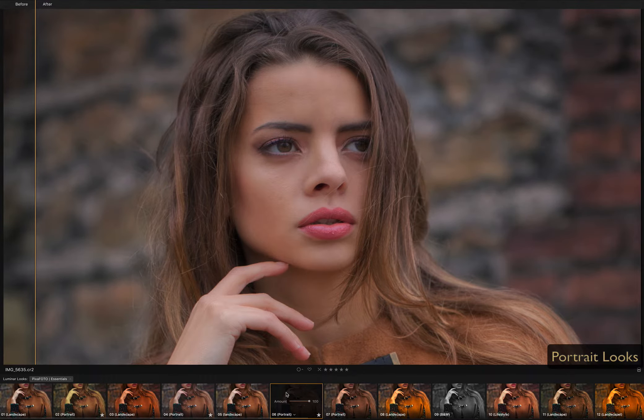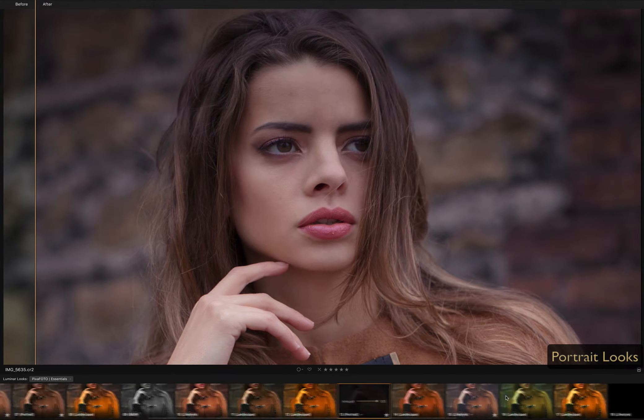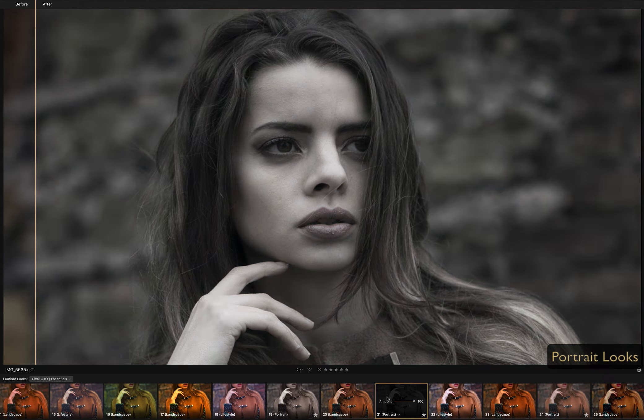Want to impress? It's easy, with this new, fantastic set of exclusive Essential Luminer looks. We love photo editing so much, and figured out a few unpredictable ways to push the controls and create some amazing results.